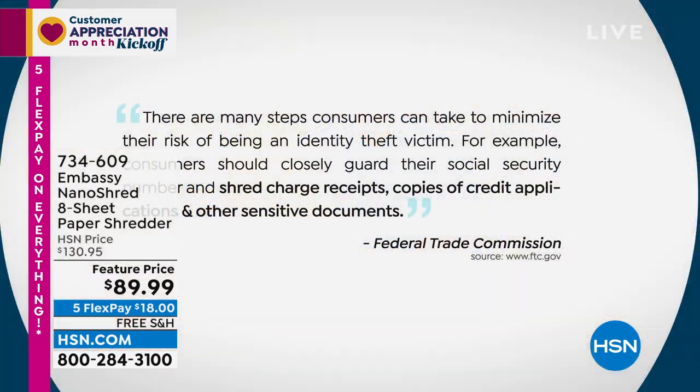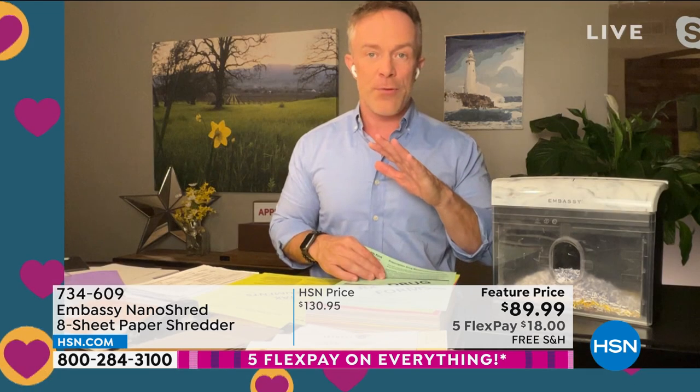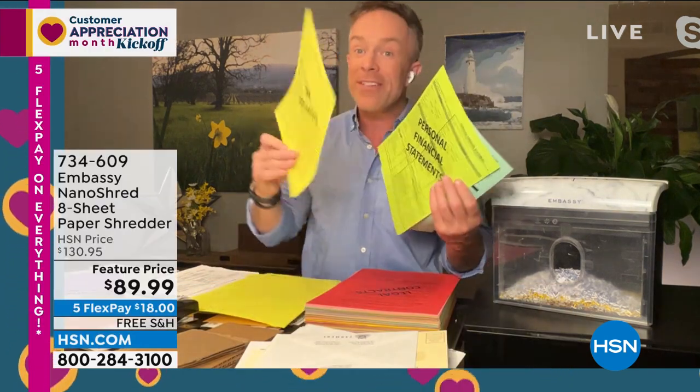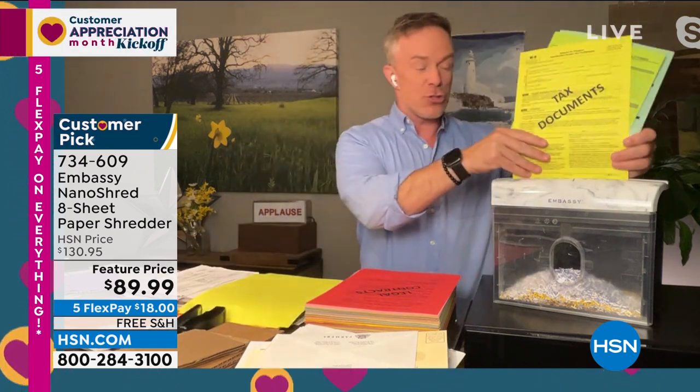The Federal Trade Commission says: shred charge receipts, shred credit applications, and other sensitive documents. That 'other' is different for every individual — medical stuff, finance stuff, taxes. We've made extra copies off that compact printer, but we can't just throw them away — we need to shred. I'm adding staples here. The countertop shredder is within reach. I've put a clear bin in so you can see how small that nano cut shred really is.